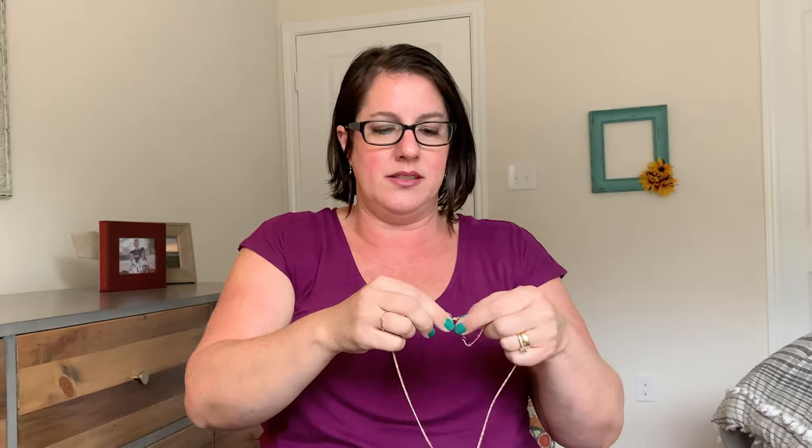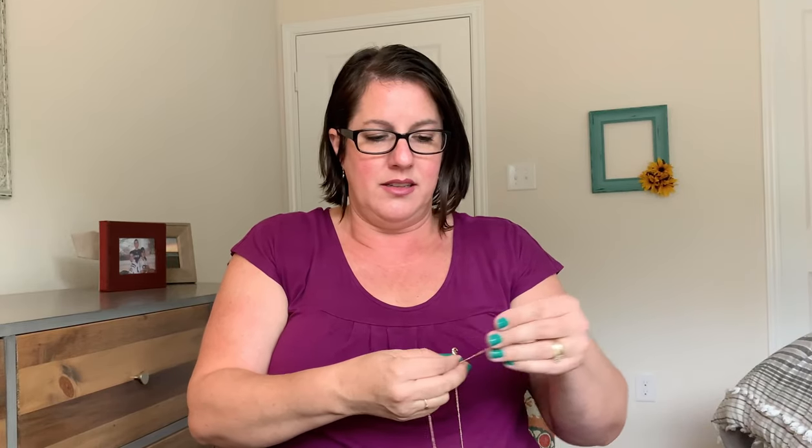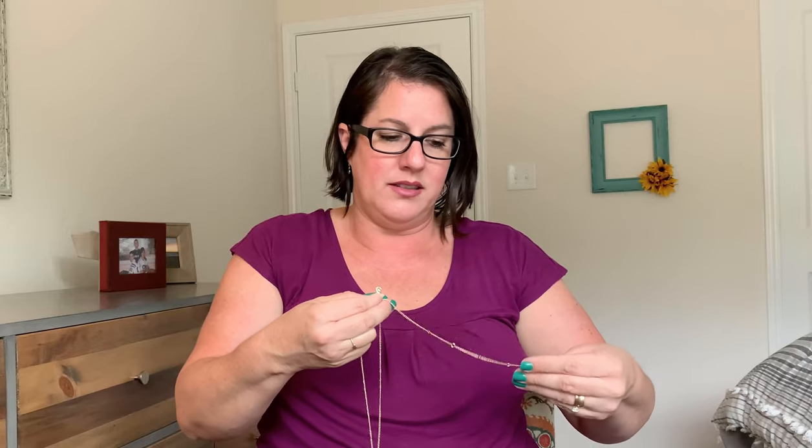It does have the chain extension, so you can choose the length that you want, which is always nice. The quality of this jewelry is so good. There we go. Do you guys see that okay? This is so pretty. I love this. I don't have anything like that.